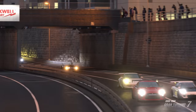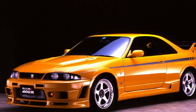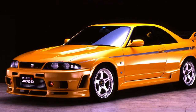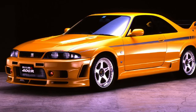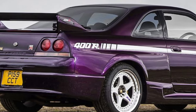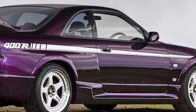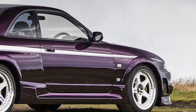Next car is the Nismo 400R. This has got a 2.8 litre twin turbo straight six which pumps out 393 horsepower. It's four wheel drive as they always are, and only 44 of these were ever built — not that many really. So if you ever see one knocking around, that's probably the only one you're ever going to see in your life.